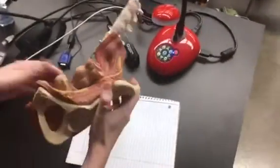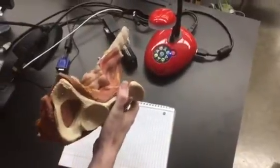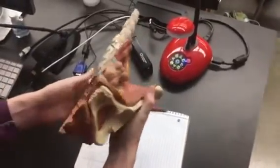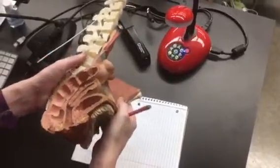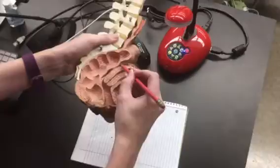This one takes the sponginess to another creepy level, but it shows the female system. You can see the uterus here, which is peeling.